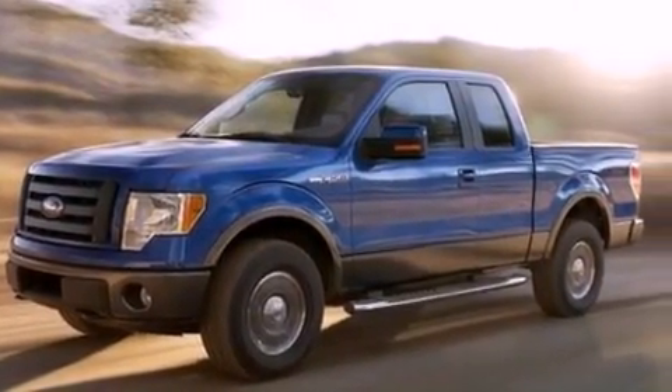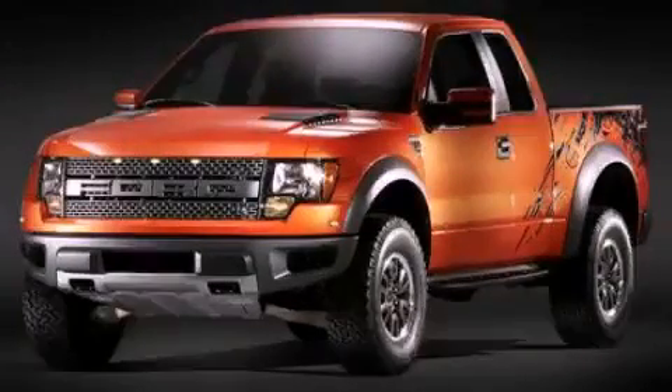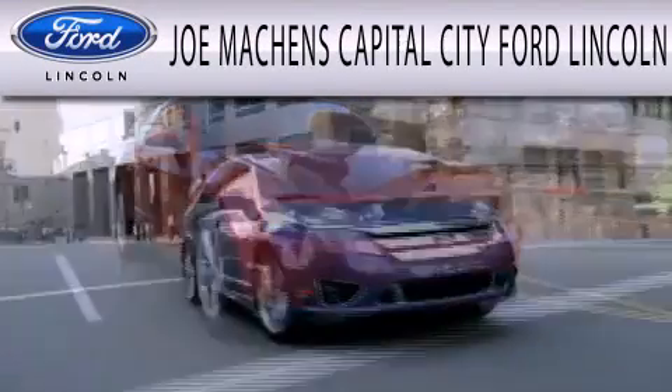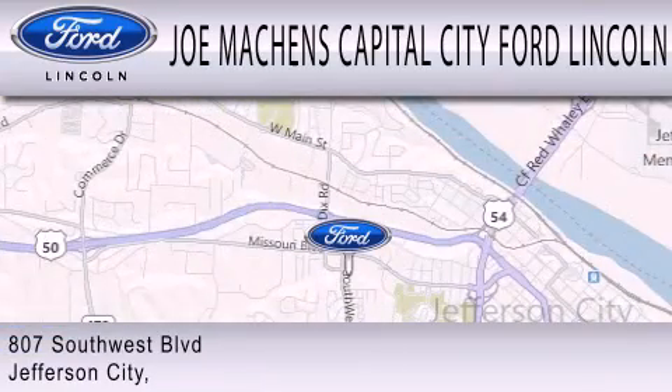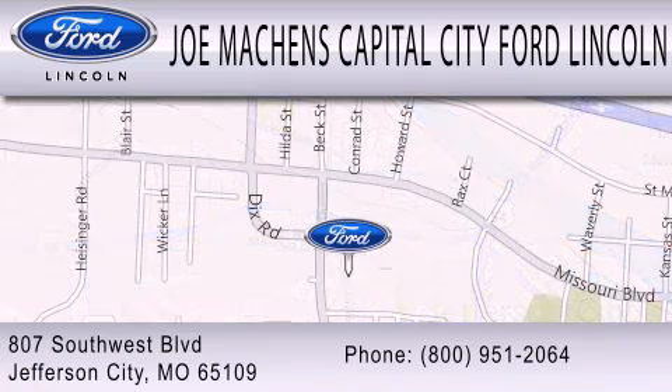Contact us today and schedule your opportunity to see this vehicle in person. Joe Machens Capital City Ford Lincoln is dedicated to doing everything possible to ensure the experience you have selecting your next vehicle is as pleasant as possible. We're located at 807 Southwest Boulevard in Jefferson City.